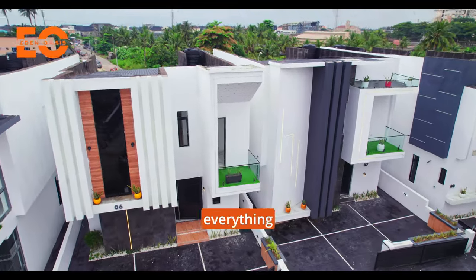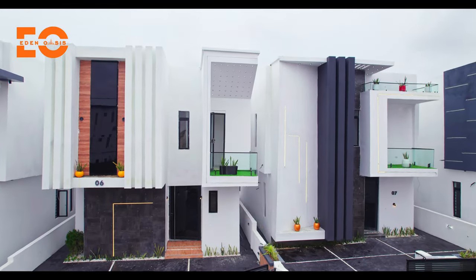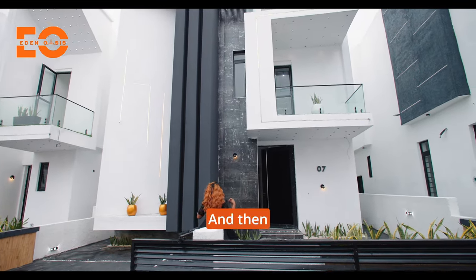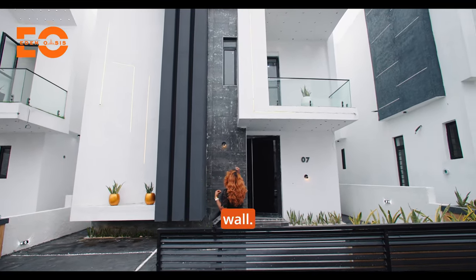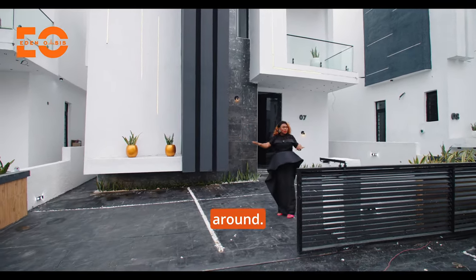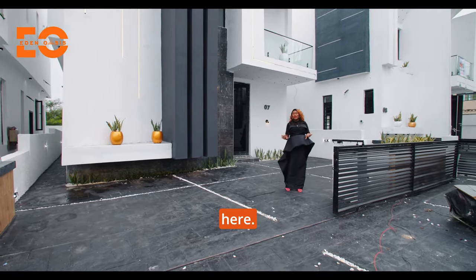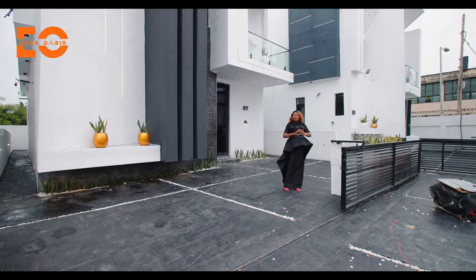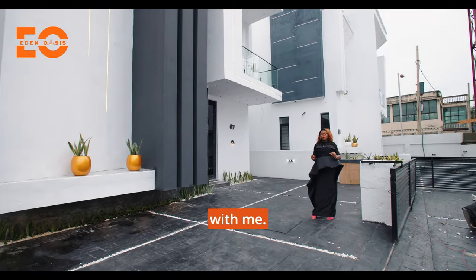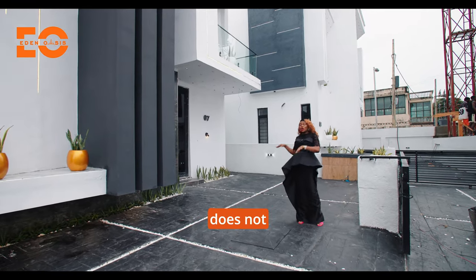Before we go in, I want you to appreciate this work of art right here. The lights on the wall — everything put together — it's not just making this space well-lit, it's also adding a lot of beauty to this home. And then you have the tiles on the wall. Beautiful. I love the blend. And you have the flower beds all around to ensure that we have greenery right here. You can plant whatever you want when you move in.